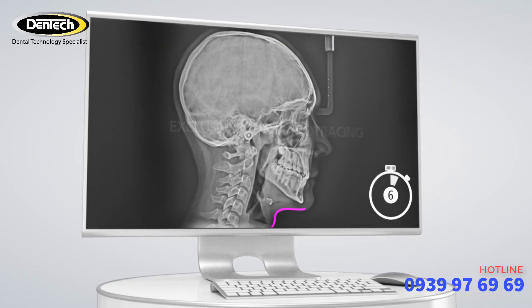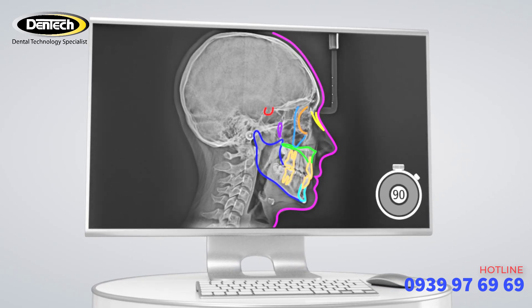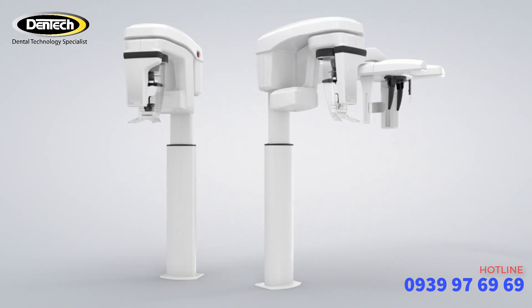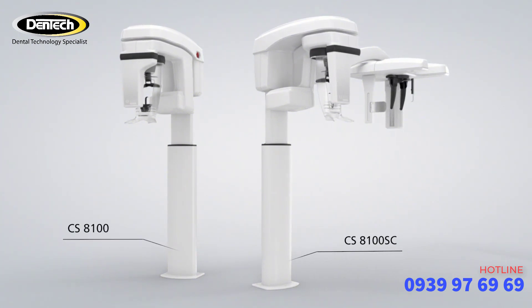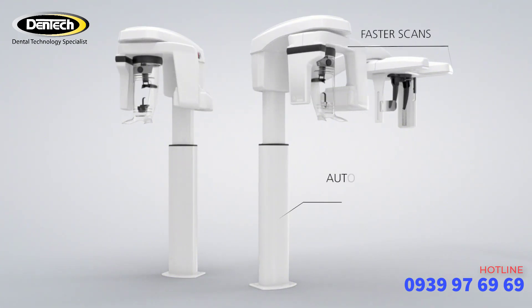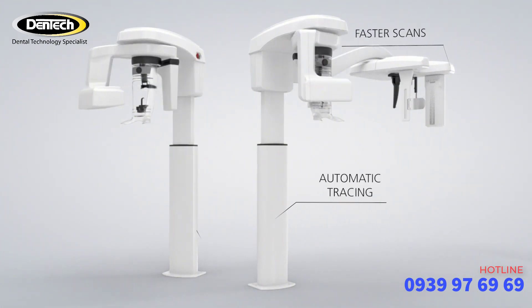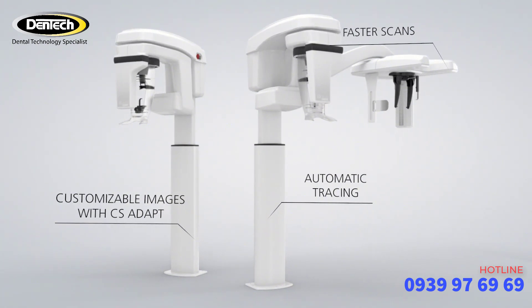Within 90 seconds, the exclusive tracing software recognizes anatomical structures and automatically provides full tracing. With our goal of keeping sophisticated technology simple, integrated and compact, the CS8100 family scans faster, traces automatically and lets you customize your images for a clear and precise diagnosis in a fraction of the time.